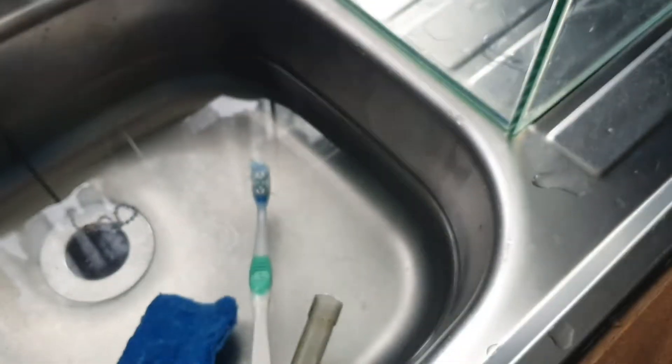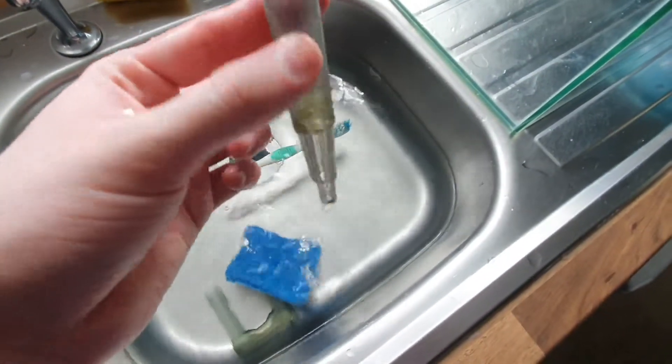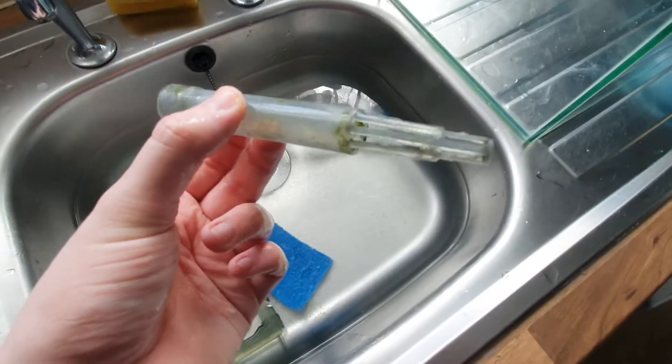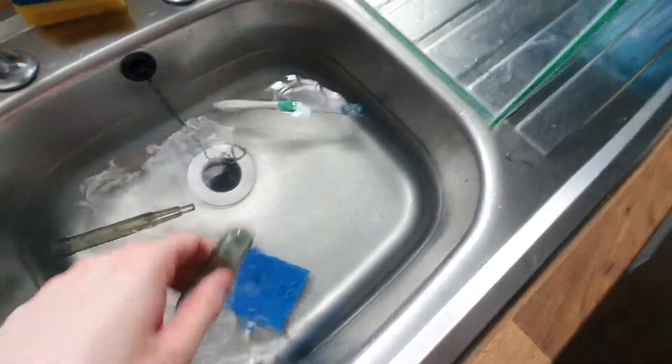What I'm going to do is quickly fill it up — hence all the bucket and stuff near the sink. This guy didn't really look after this tank, I don't think. It is just mucky and horrible.